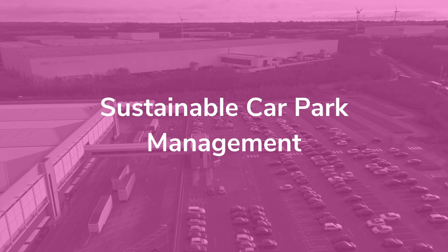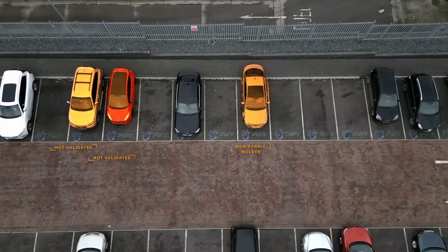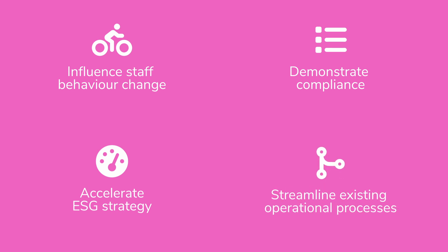Sustainable Car Park Management transforms your car park management with a sustainability-first mindset for issuing permits and validating car sharing. It also enables you to influence staff behaviour change, demonstrate compliance, accelerate your ESG strategy, and streamline existing operational processes.